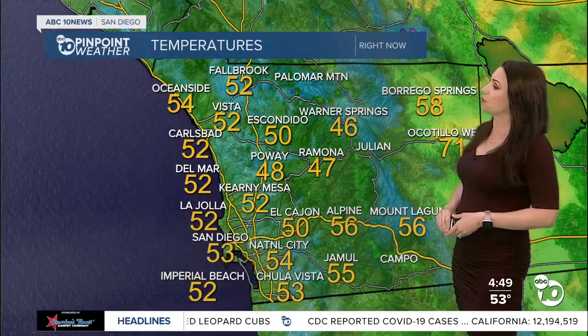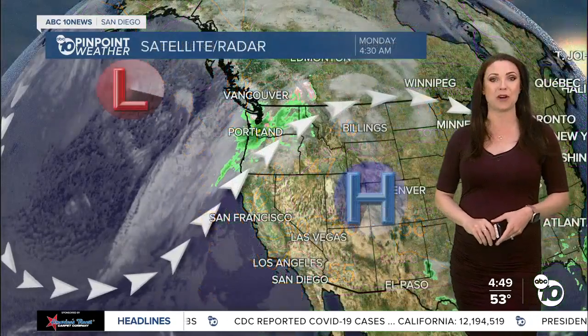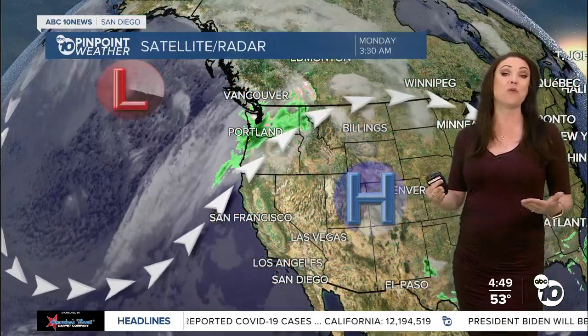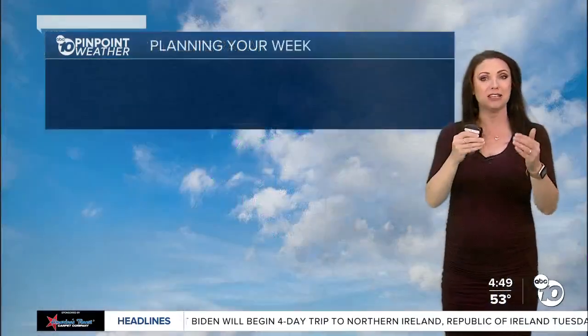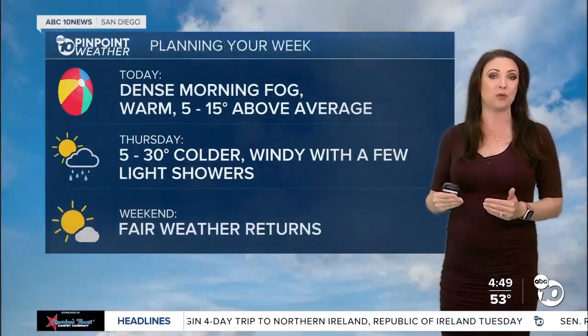Temperatures are in the 50s and 40s to kick off our Monday morning, and it's going to be warm this afternoon — even warmer than it was yesterday by several degrees. High pressure is building; that's the warmer air that's keeping the storm track well to the north of us. However, that little system is going to break apart that ridge by midweek.